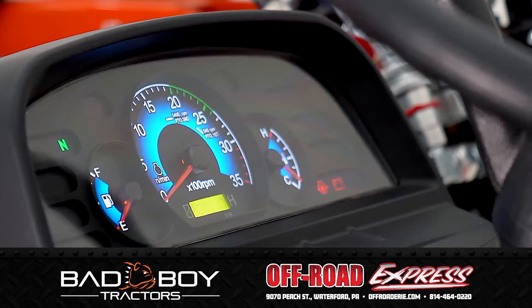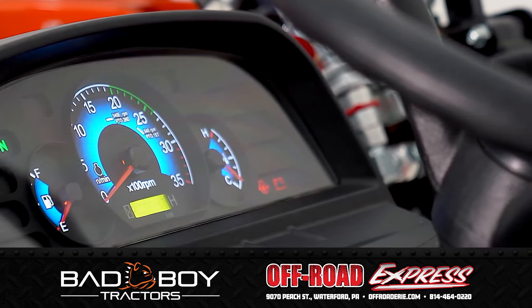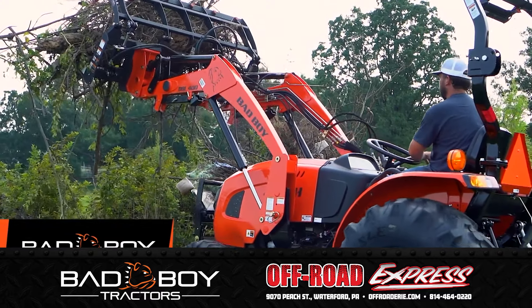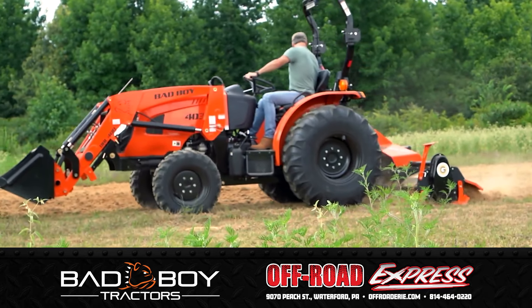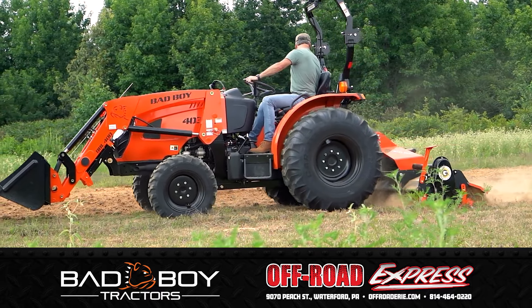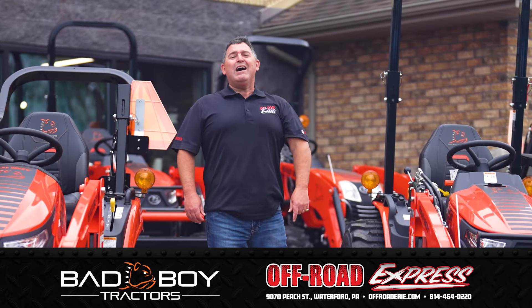Featuring a bright electronic digital control panel that monitors all engine and tractor functions while in operation, the Series 4035H Bad Boy Tractor — this compact 35 horsepower pro packs our biggest punch and is ready to take on your farm, business, or homestead workload. Bad Boy Tractors at Off-Road Express. Get out and play.